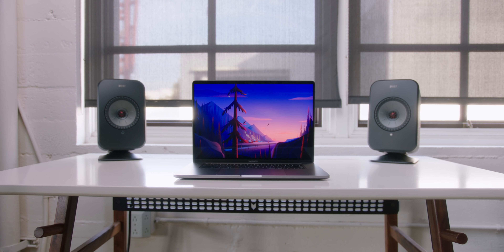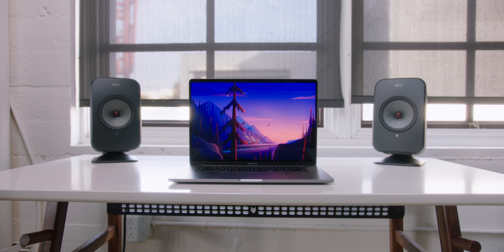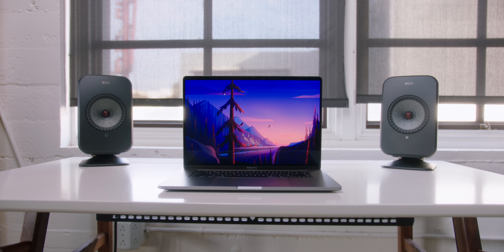Yo guys, Jonathan here. The 16-inch MacBook Pro is official. There are a ton of really enticing things with this machine that I cannot wait to dive into. But conversely, I also couldn't help but think about the possibility of a 14-inch MacBook Pro.